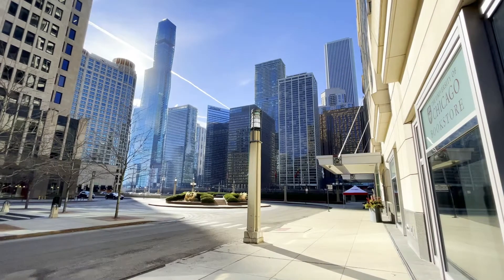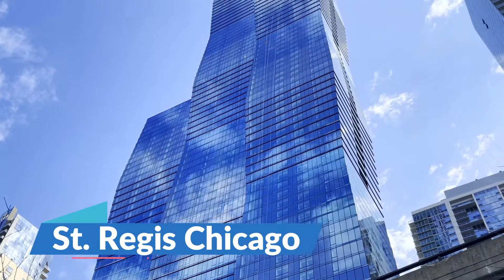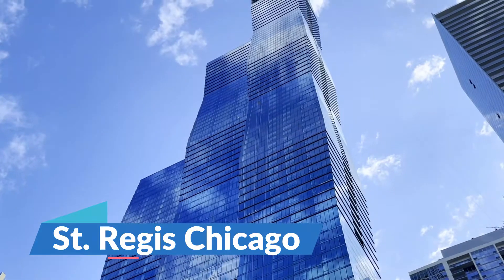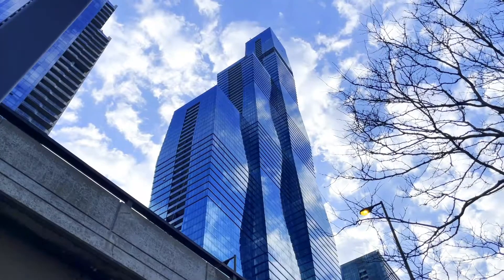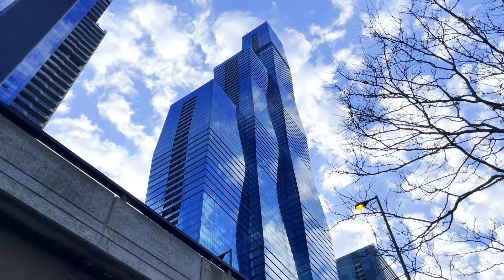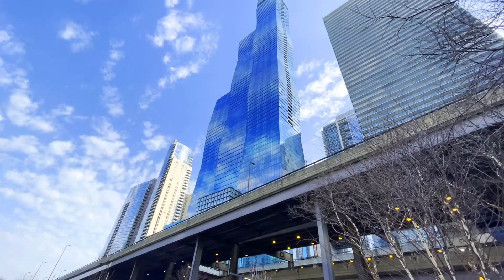One of the last major sites to catch a glimpse of is the St. Regis Chicago, previously named the Vista Tower. This is probably the curviest tower you've ever seen, and you can recognize it by its distinctive curved form. On a sunny day, it's a really beautiful, brilliant blue — one of the coolest and more unique buildings you'll see, especially in this portion of the Riverwalk.